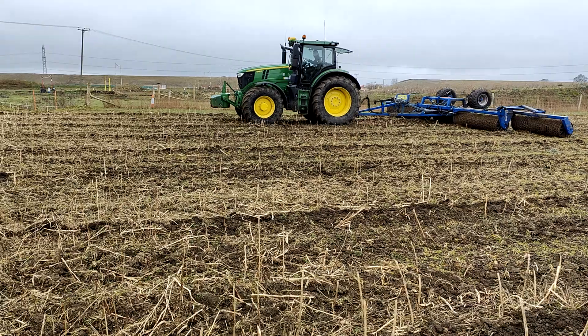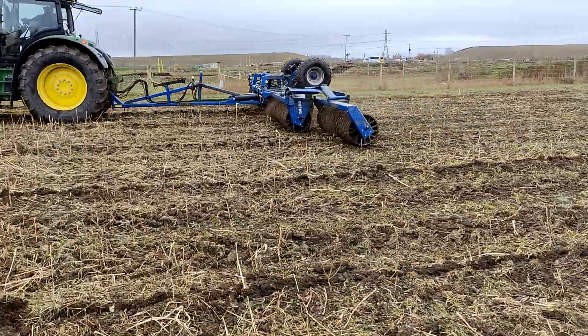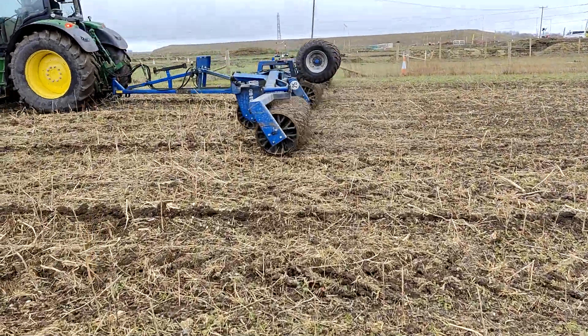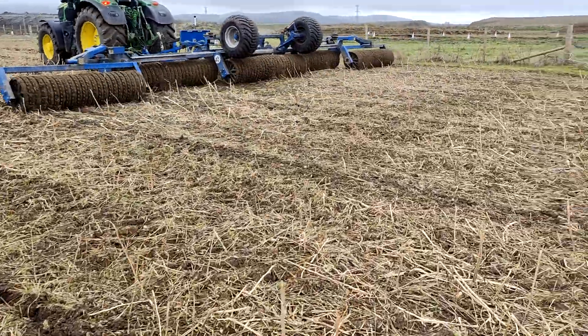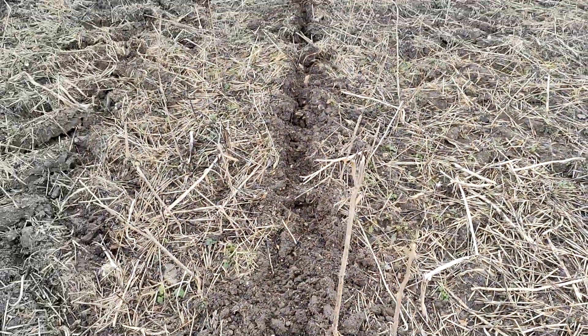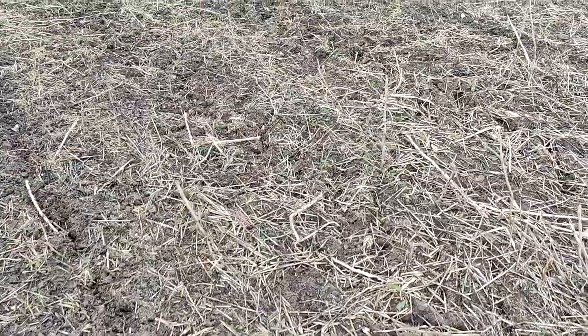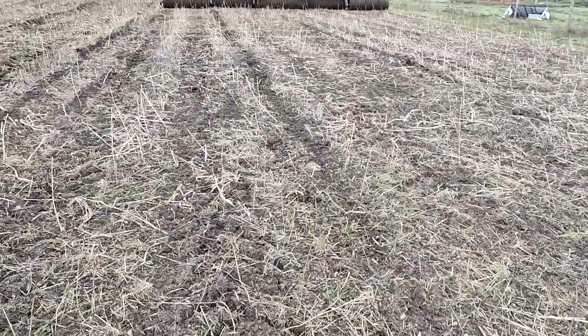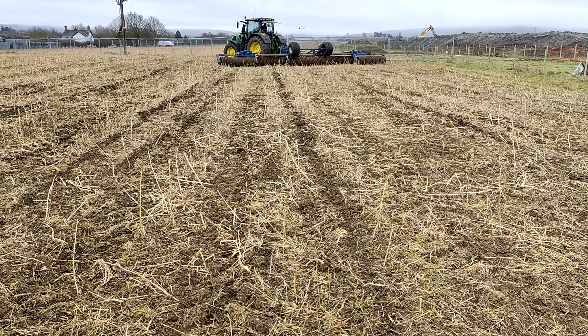We are just out now doing a bit of rolling, trying to grab the drying opportunity to push the moles back down before we come back with the drill. Despite it being quite overcast and having had a dribble this morning, the rolls are still pretty clean and it's quite open where the mole plough has been. After rolling, that's a pretty good job of leveling it out and pushing it down - my hope is that we can just come in with the drill now and finish it off.